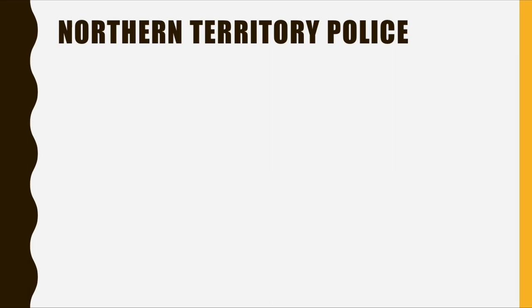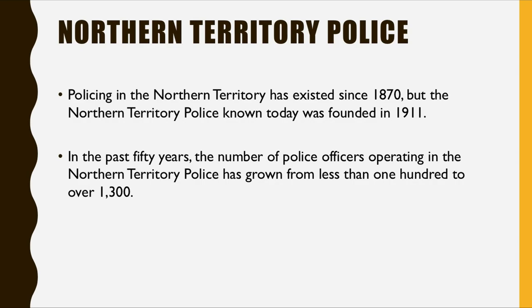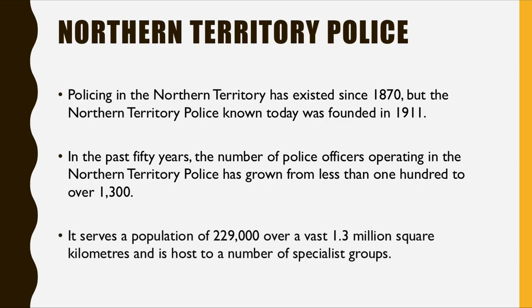First, a little bit of background on the Northern Territory Police. Police in the Northern Territory has existed since 1870, but the NT Police as we know it today was founded in 1911. In the past 50 years, the number of police officers has grown from less than 100 to over 1,300. It serves a population of 229,000 over a huge 1.3 million square kilometres and is host to a number of specialist groups.